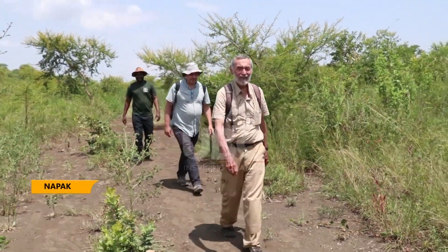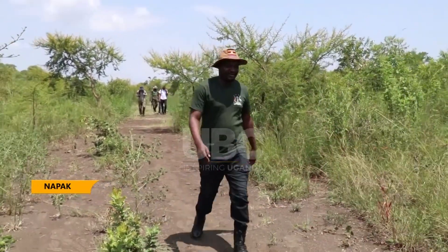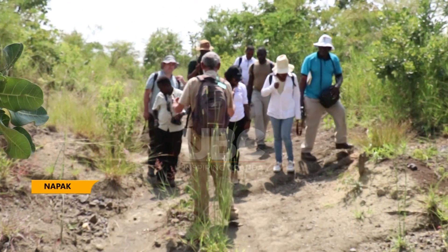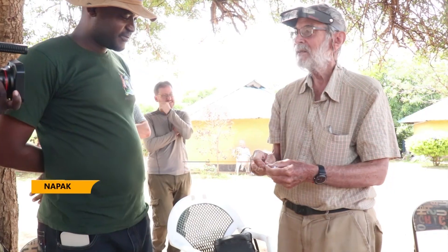Since 1985, researchers from France, led by Professor Martin Pigsod from the National History Museum in France, have been conducting research in different areas in Uganda, especially in the Karamoja sub-region. That also tells you about the environment, because the mili pigs don't live in the desert — they live in wooded, forested areas.